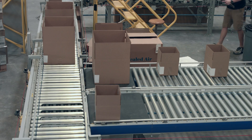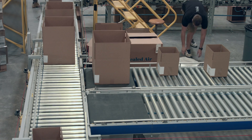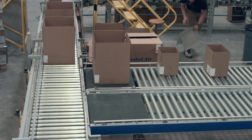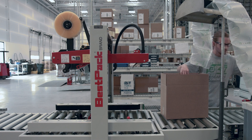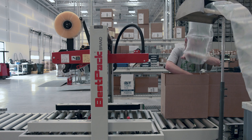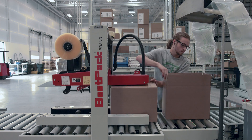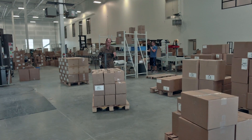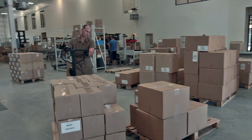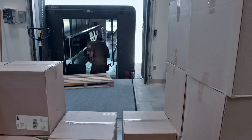If the order is not ready, it is diverted to a hospital lane where an associate can make the needed adjustments and get it back onto the main line, then down to a value-add area. In the value-add area, void fill and the necessary packing manifest are added so the carton can ship. Once those items are added, it goes through a carton sealer and ends up in a shipping area where it is manually palletized and distributed to the necessary carriers.